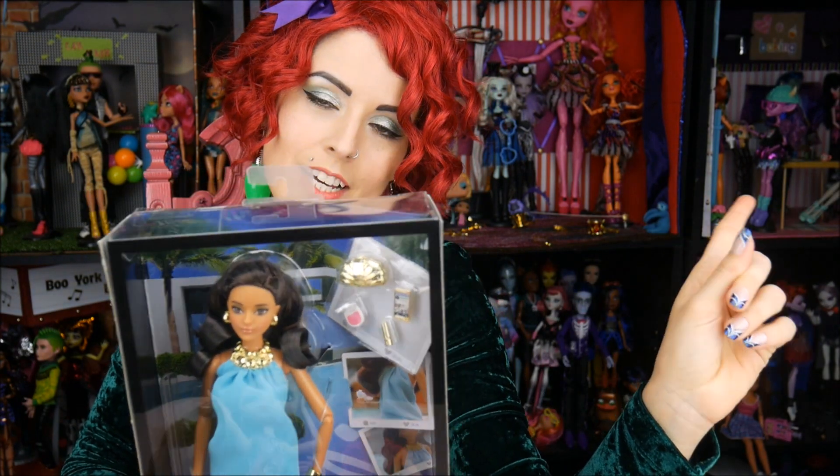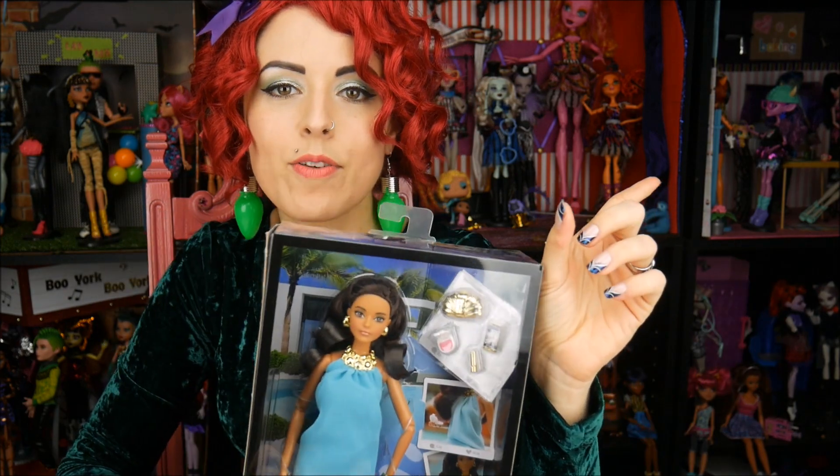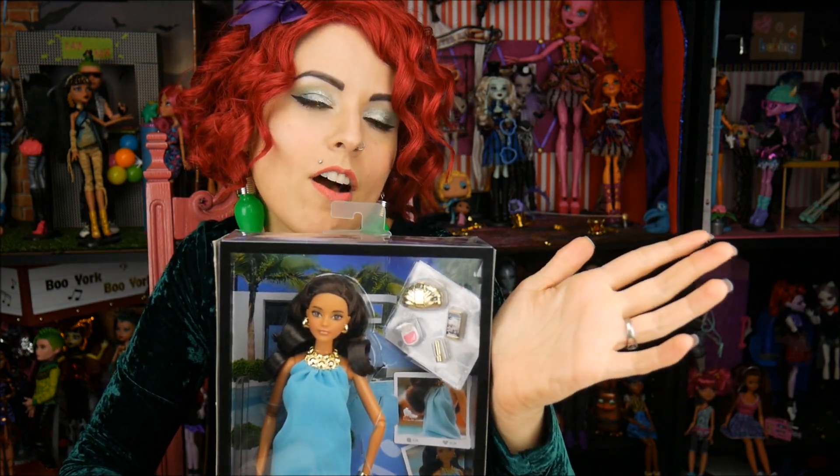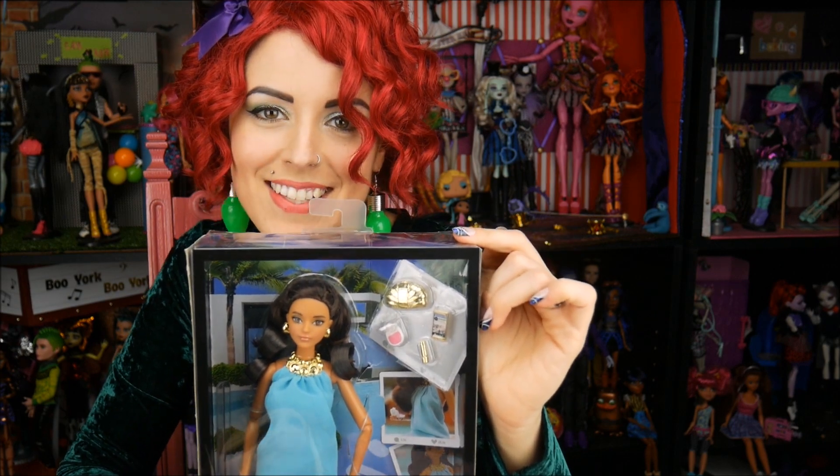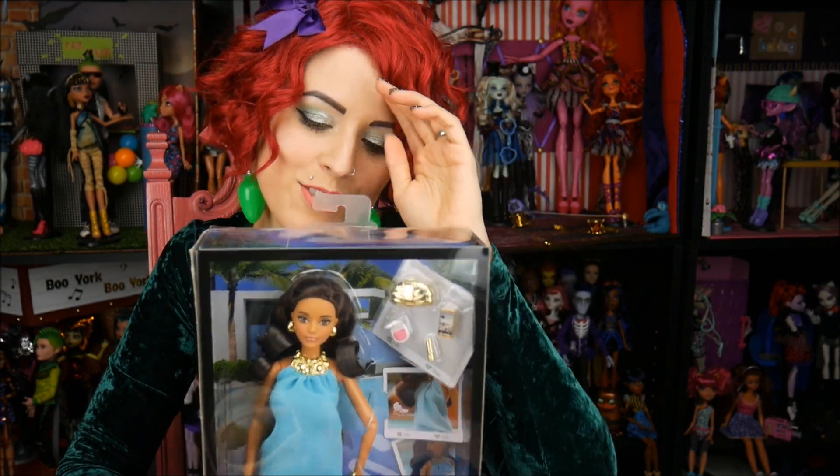I went to Barnes & Noble and got a crazy good deal because I have the Barnes & Noble membership card, so you get like 10% off, and they have 30% off on the dolls, and I had a coupon also that they sent me — and they let me use all of them. It was great.